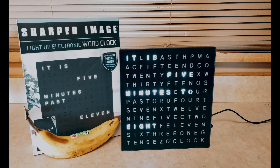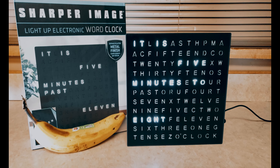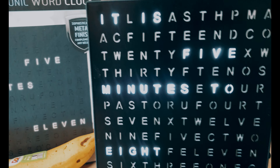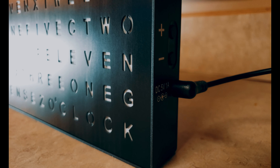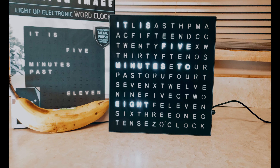Hey guys, how's it going? This is X-PODX. This is the light up electronic word clock by Sharper Image, and you can adjust on the side right here, and yeah, it just tells the time in that specific way. It's pretty cool.